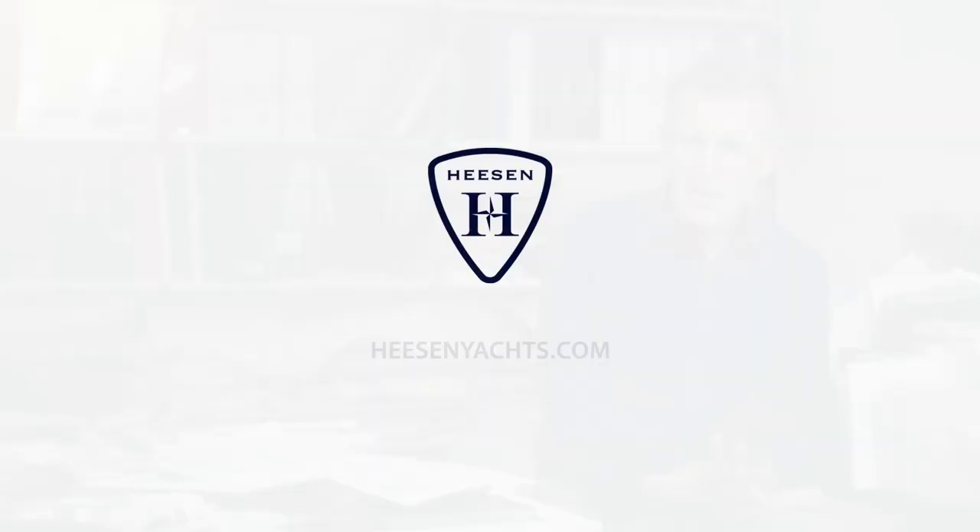Thank you very much for joining me in the privacy of the Bannenberg and Rowell sample room — I hope it's given you a pretty good idea of how we've gone about the design process. We've just been joined by design assistant Muse Bannenberg, who was generally kept out of the sample room to avoid chewing samples or other outrages. Thank you for joining us, and I hope it's given you a good overview of the project.